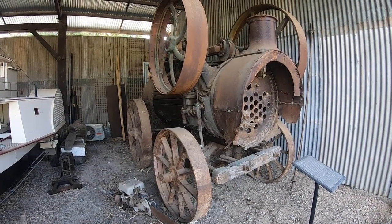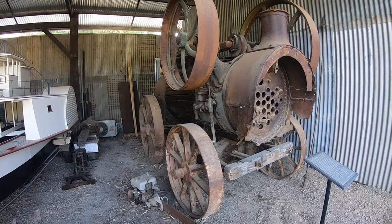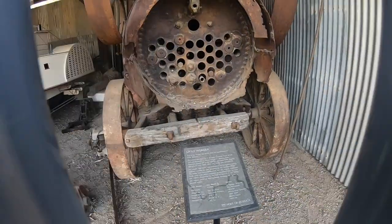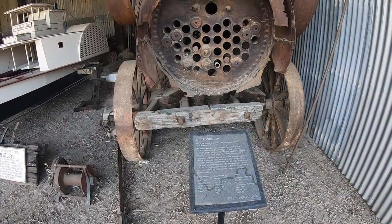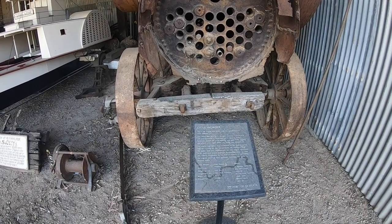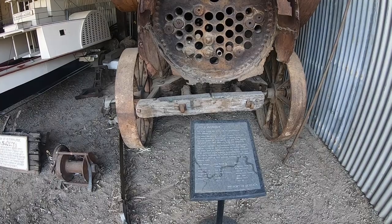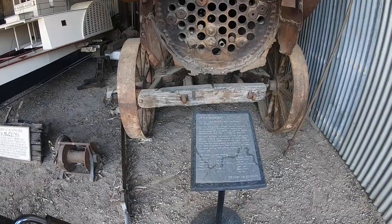Here's another big old steam engine right there. That thing is monstrous. There is a plaque here — 'Little Wonder'. This engine and the boiler from the paddle steamer Little Wonder. It was built in Cornella Creek, New South Wales, and was launched in December 1878. So a lot of these came from sawmills and stuff from the area.